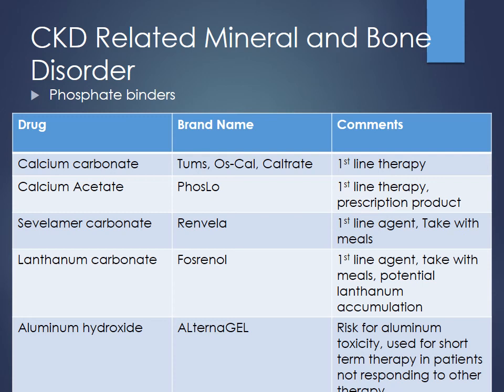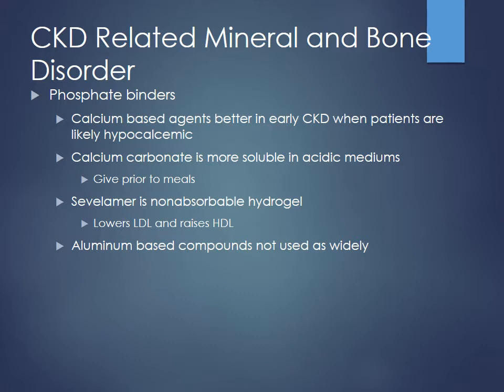Aluminum is found in antiperspirants and in GI preparations like Maalox, which is aluminum and magnesium hydroxide combined. Calcium-based agents are better in early CKD when patients are likely hypocalcemic. Many of these need to be given prior to meals so they can be absorbed or find phosphorus better. Some will affect lipids, so be aware because these patients probably have comorbidities influenced by that. Aluminum is usually reserved for short-term therapy if not responding to other agents.